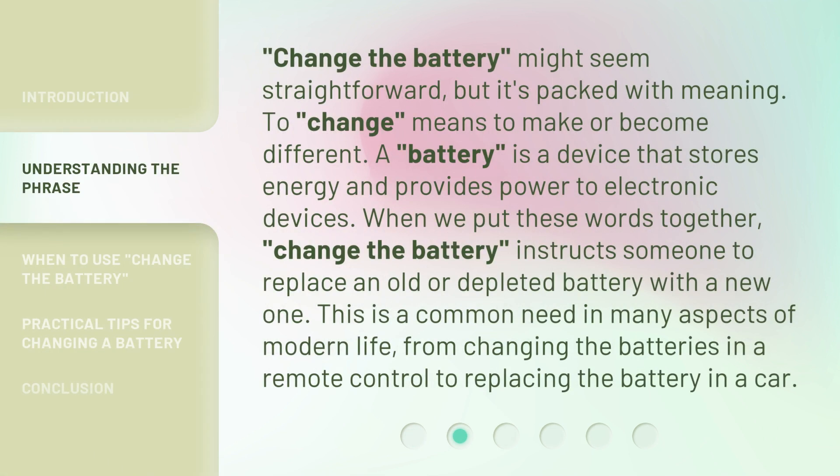Change the Battery might seem straightforward, but it's packed with meaning. To change means to make or become different. A battery is a device that stores energy and provides power to electronic devices. When we put these words together, 'change the battery' instructs someone to replace an old or depleted battery with a new one. This is a common need in many aspects of modern life, from changing the batteries in a remote control to replacing the battery in a car.